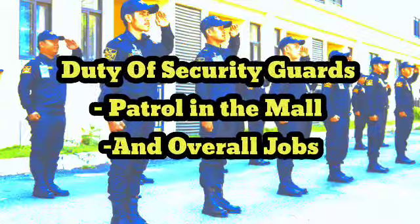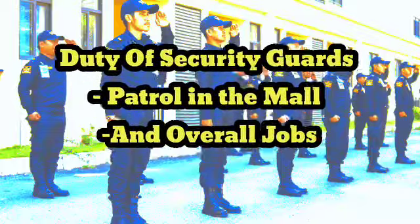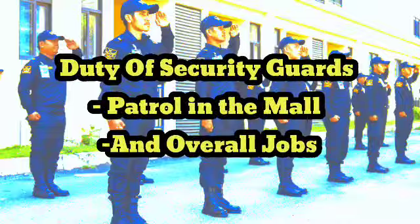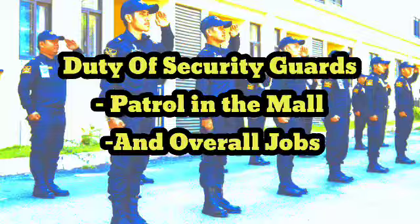6. Maintaining accurate records and reports of all activities, including incidents, observations, and patrols. 7. Establishing relationships with mall customers, employees, and tenants to promote a safe and secure environment.